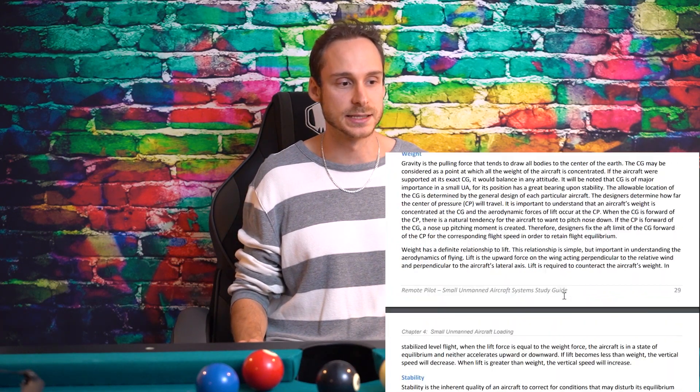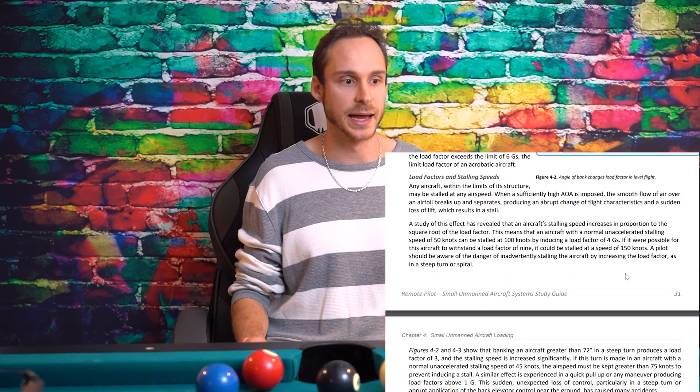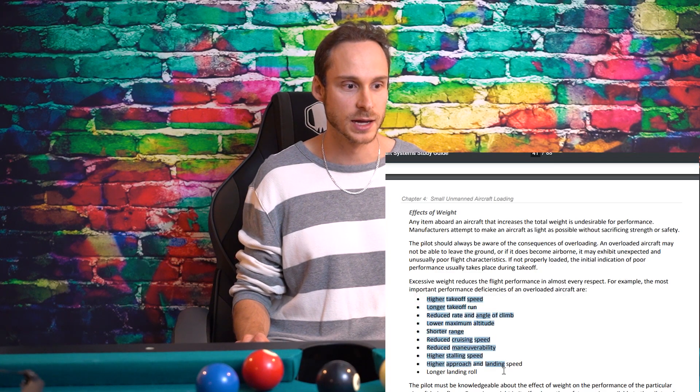Chapter 4 — small unmanned aircraft loading. This is the physics section. A lot of it is about center of gravity, and some is common sense. Be familiar with load factors — know how to read the load factor chart, understand that for a 60-degree bank turn you find the load factor and multiply by the aircraft weight. Know what stall is and the effects of excessive weight, as this was a theme on both exams.